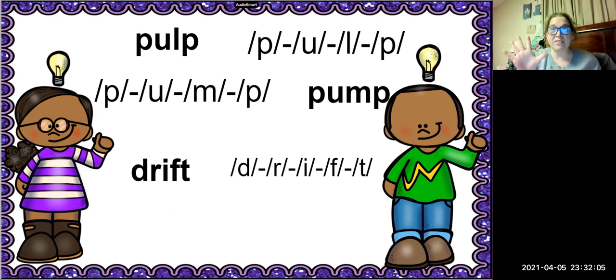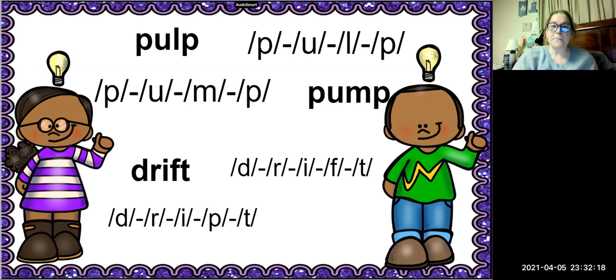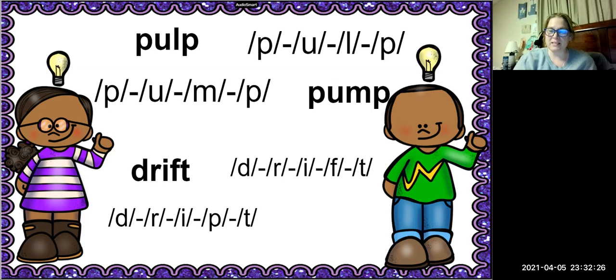Our next word is the word drift. How many sounds are in the word drift? Five sounds this time: D-R-I-F-T. The -FT is the blend. We're going to replace the F with P. So now what is that new word? Dripped is the new word.